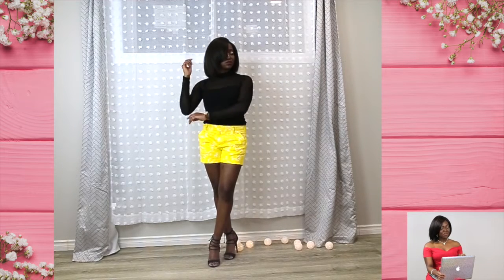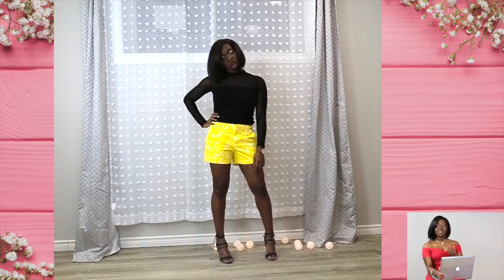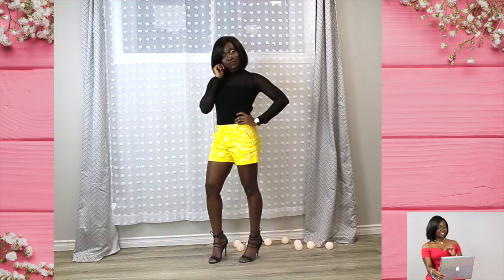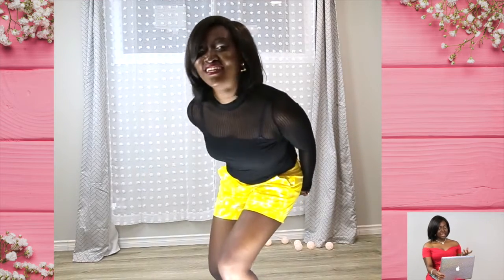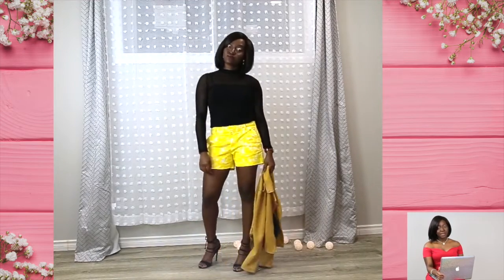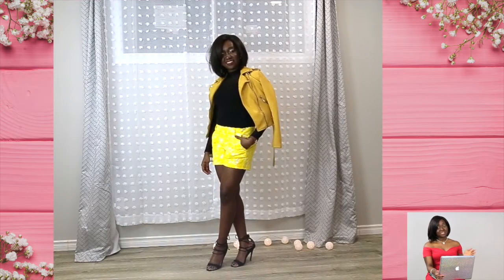This last outfit is more playful — neon print shorts. Neon is actually in this season, so it's a really nice way to play with that trend. The neon shorts are by ZK and the top is the same one as a previous look. You can also pair neon with a white shirt to keep it simple. I've kept the whole outfit black and yellow.